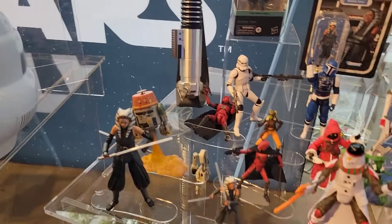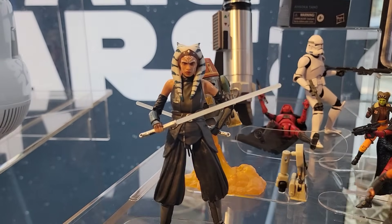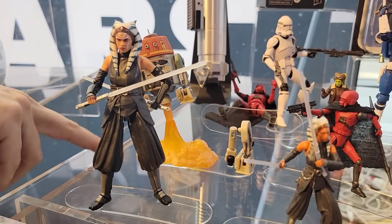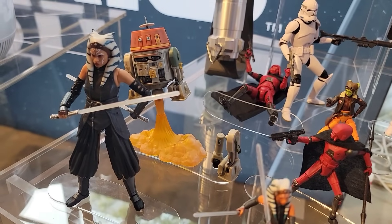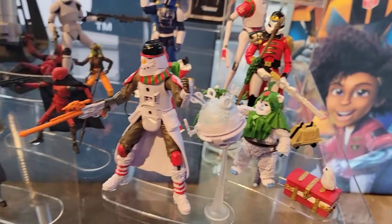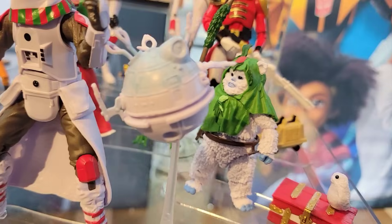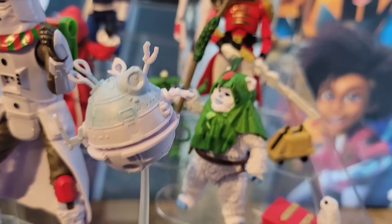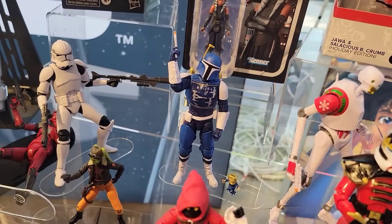We have our Black Series with so many characters represented, of course with all the detail that fans love. I love that stand for Chopper too - put back in the wheels. And going into our holiday collection, bringing a little bit of holiday flavor into some of our characters and droids, from our blue and golds, even a little bit of a nutcracker - fans are really having a good time with it.